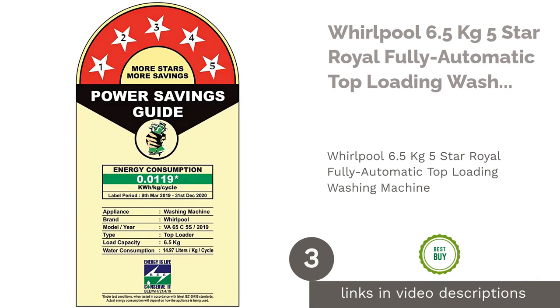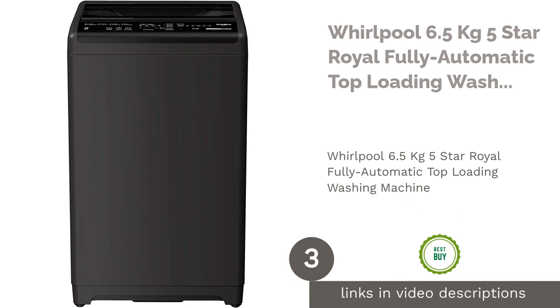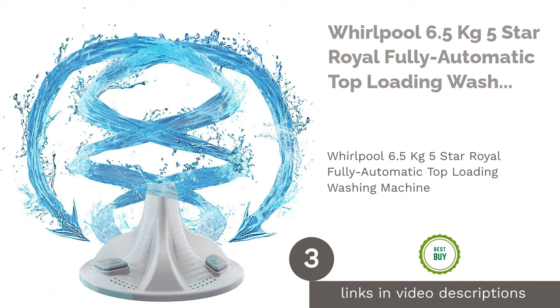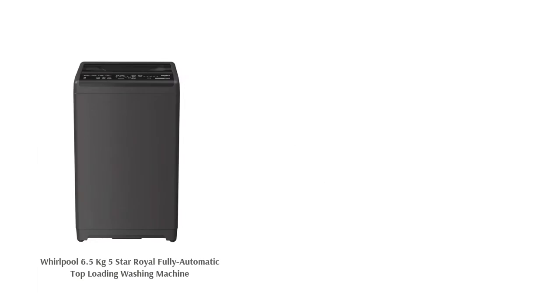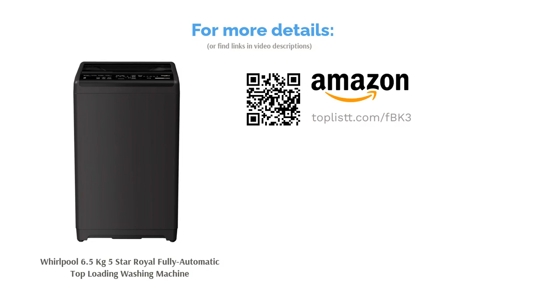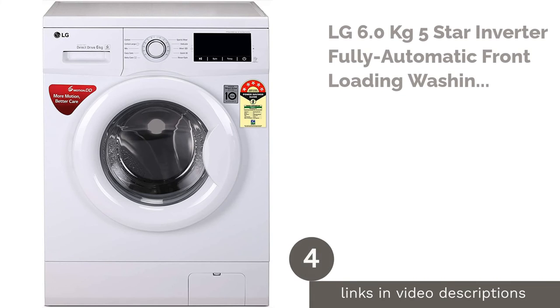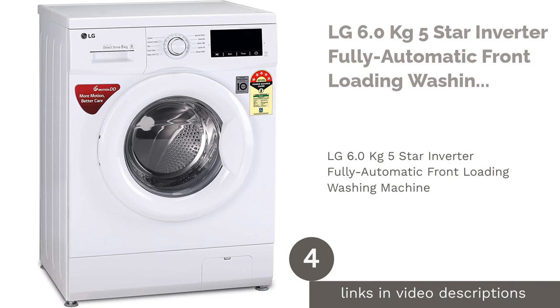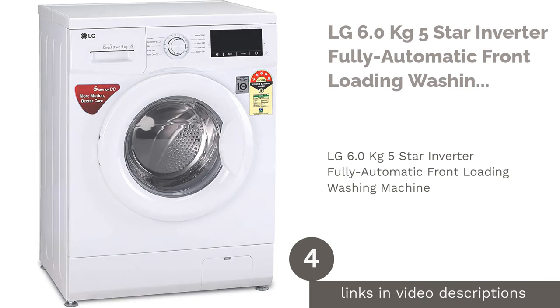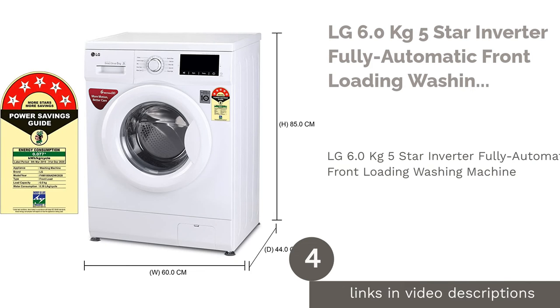The next product is the Whirlpool 6.5 kilograms five star Royal fully automatic top loading washing machine. Following that is the LG 6.0 kilograms 5 star inverter fully automatic front loading washing machine.